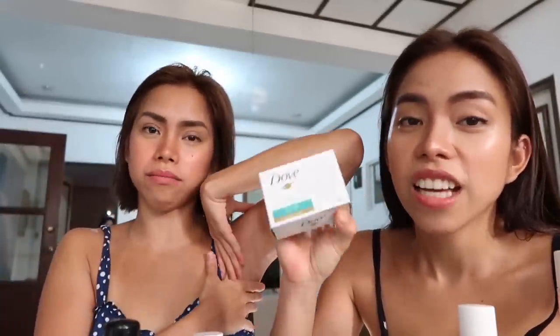At saka yung soap na ginagamit sa kilikili namin — mild kasi yung kilikili. Dove sensitive. Dapat hindi kasi harsh, kasi manipis lang dyan yung balat natin, same sa leeg. If you put na soap na harsh sa kilikili, mas tala yung iitiman. Akala mo nakakaputi, pero yung effect na is nakakaitim. Dove sensitive lang, at saka Milko — yun lang talaga.